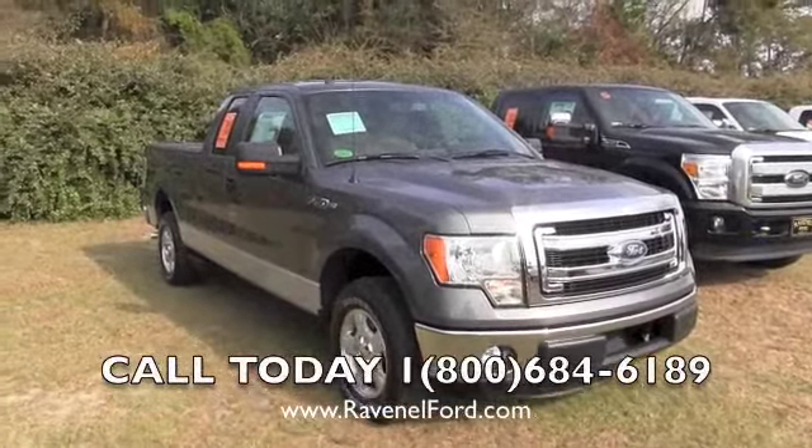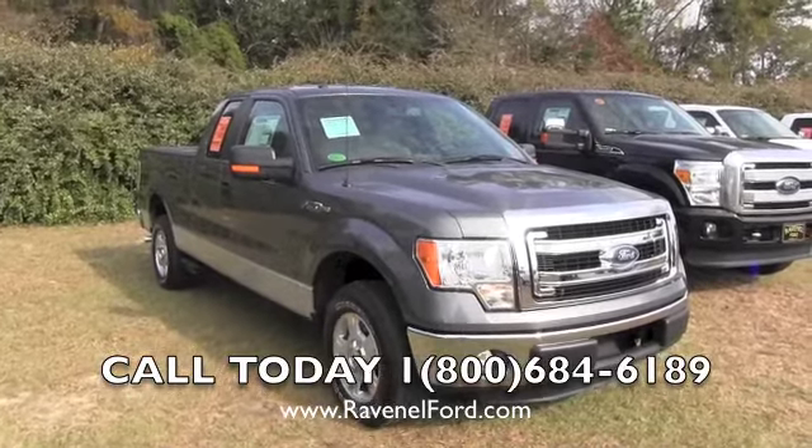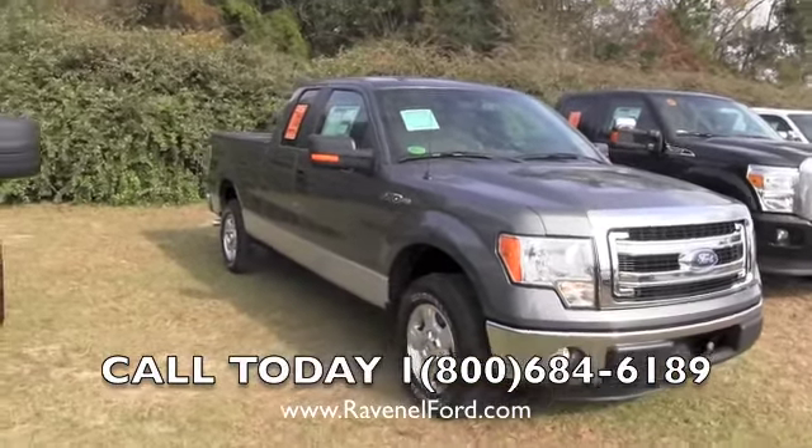Hey everybody, today we're at Ravenel Ford looking at the F-Series trucks. This is a 2013 Ford F-150. It's a super cab. Let's take a look at it.